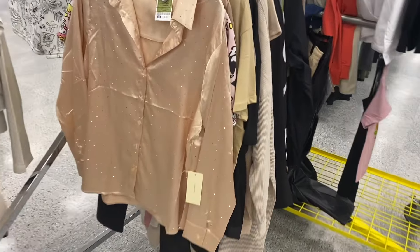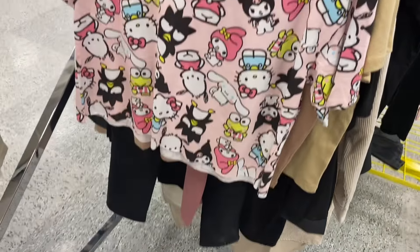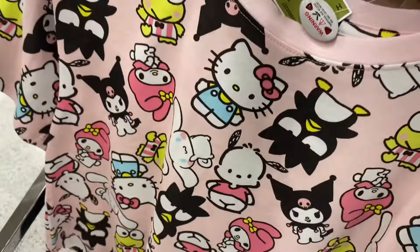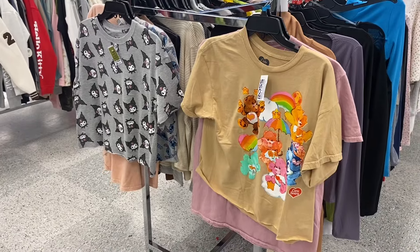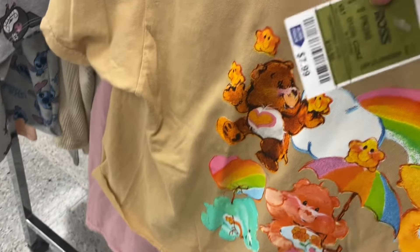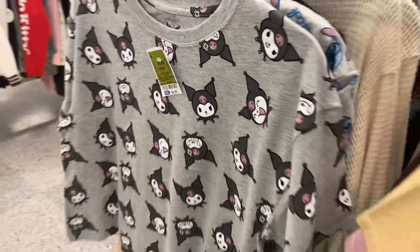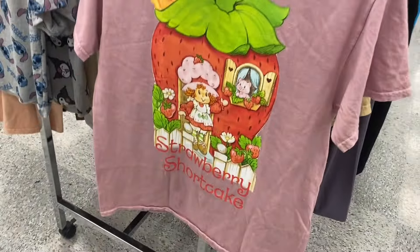Look at this one — it's got little bejeweled detail all over it, almost like little diamonds, $13.99. It looks like a satin material. Then they have this Hello Kitty shirt for $8.99, pretty reasonable. And this other one that says 'Be the good, see the good' for $7.99. There's a Care Bears shirt — one of my favorite shows growing up — for $7.99 in the juniors graphic shirt section. Then also a Strawberry Shortcake one, oh that's awesome — $10.99. And a Stitch shirt for $8.99.